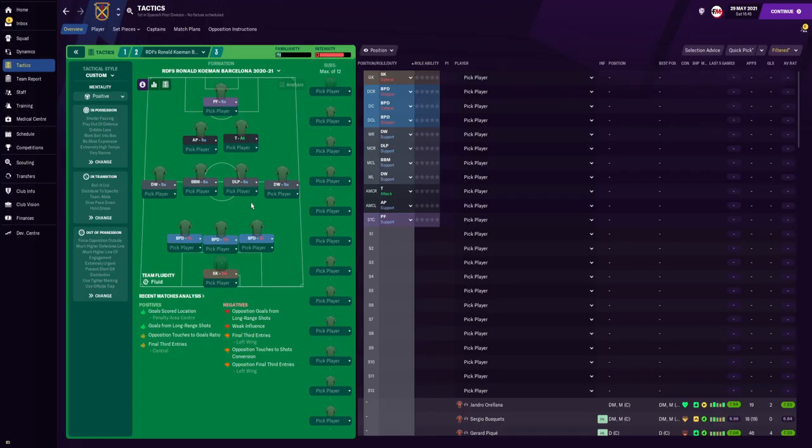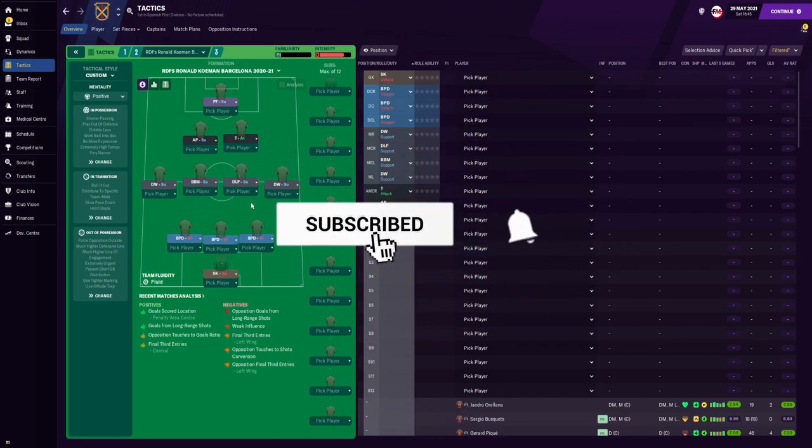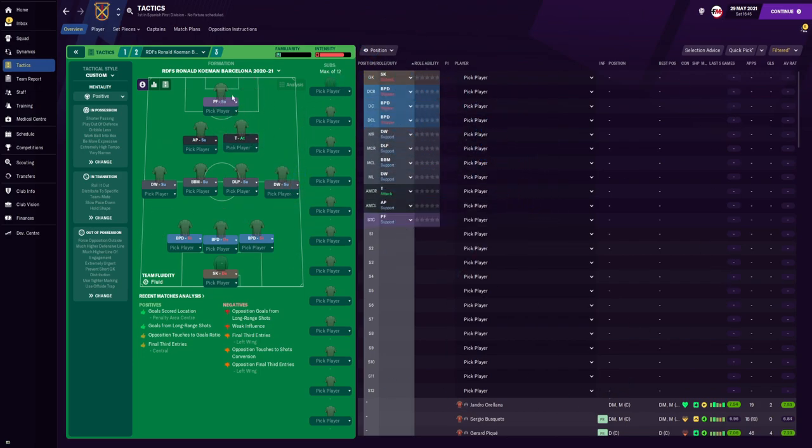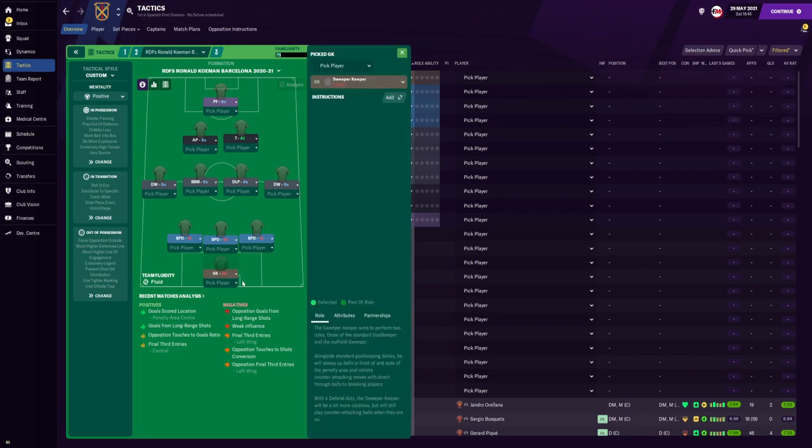Here we have Ronald Koeman's Barcelona 2020-21 tactic — it's a 3-4-3 which can change to a 3-5-2 if the trequartista, which is Messi, advances further up and pushes alongside the pressing forward striker. In goal we have the sweeper keeper, which would be Ter Stegen. The two wide central defenders are ball-playing defenders with a stopper duty — instructed to pass shorter, stay wide, tackle harder, and mark tighter.